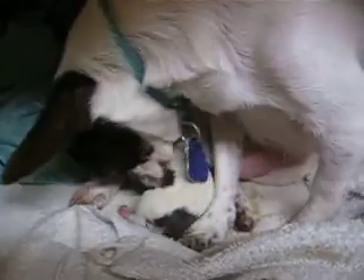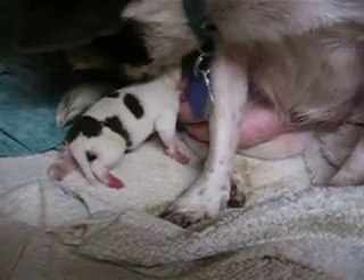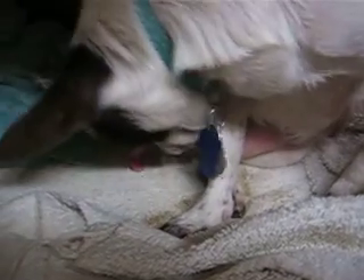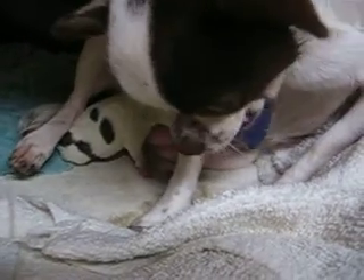This is Frenchie and her newborn little girl. She had two puppies. The last one born was a solid chocolate girl, but she didn't make it. She smothered before she was born. I guess her placenta came loose or something.